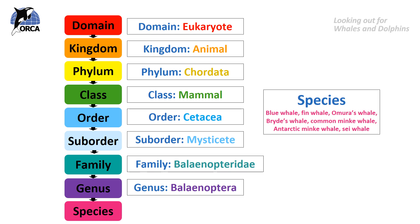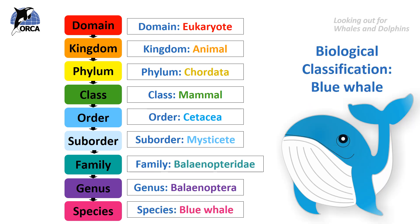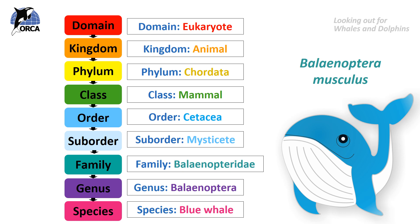So now we've got all the way down to the species level of the blue whale. The scientific Latin name for the blue whale is Balaenoptera musculus. You can see the name really does reflect the genus that the animal is in.